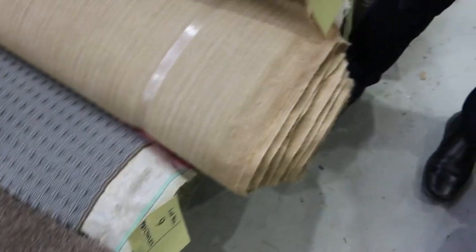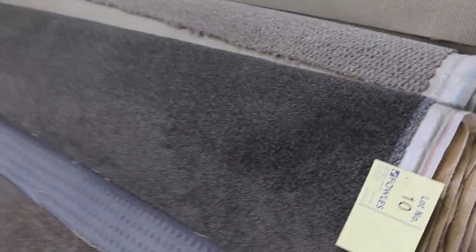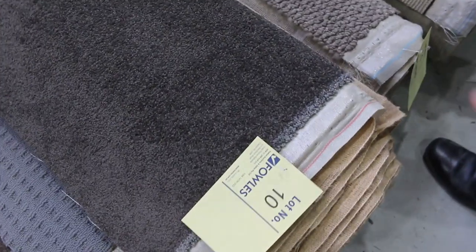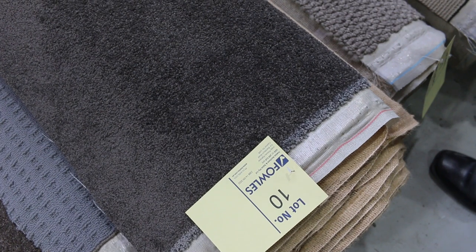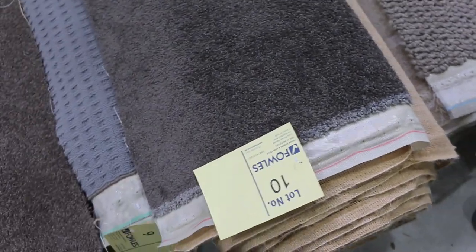Have a look at this one here. Lot number 10 is an absolute cracker — it's a 9.1 metre roll, so 9.1 metres long and 3.6 metres wide. That's going to do either a really large room, a couple of medium standard-sized rooms, or even 3 small rooms. That type of carpet would normally retail at around $100 to $120 a metre; I expect it to sell for around $40 a broad metre — well under half price, around a third of the normal retail price.